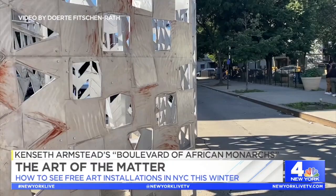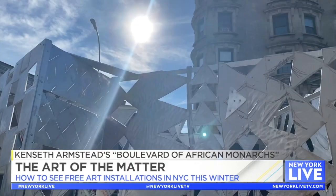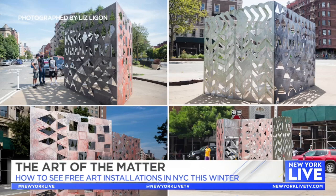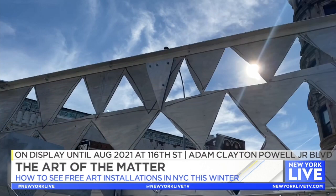First up is Kenseth Armstead's Boulevard of African Monarchs in Harlem. The installation is meant to remind viewers of Harlem's creativity as it celebrates the legacy of African excellence in America. The piece proclaims Black Lives Matter in three dimensions. Boulevard of African Monarchs is the first sculpture in the Sankofa Project — Sankofa means 'go back and get it.' The installation will be on display until August 2021 at 116th Street and Adam Clayton Powell Jr. Boulevard.